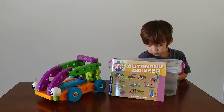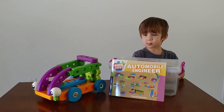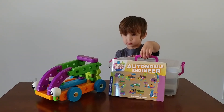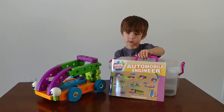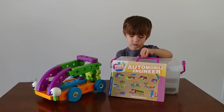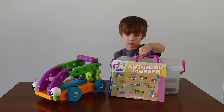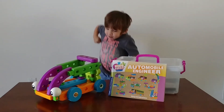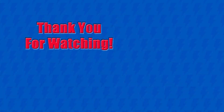Again, this was the Kids First Automobile Engineer Kit — first in many STEM toys we're going to be checking out. We'll probably put out a review of each STEM toy we get each month, so we're definitely looking forward to that and I hope you guys are too. If you have any questions, feel free to comment below. Be sure to like and subscribe and we will check you out next time. Bye!